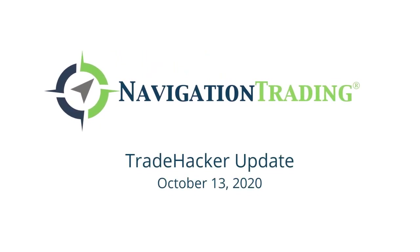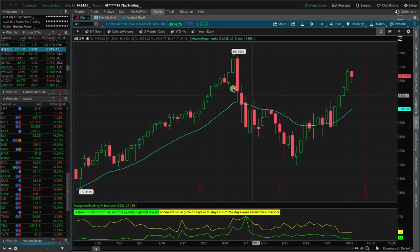Hey everyone, welcome to today's Trade Hacker Update. Today is Tuesday, October 13th. Taking a look at the markets, we got a little bit of a mixed market today. S&P, Dow, and Russell are all in the red, and the NASDAQ is slightly positive.